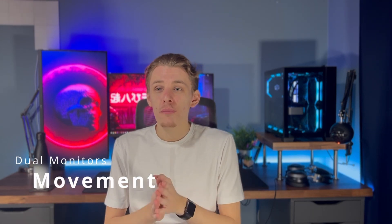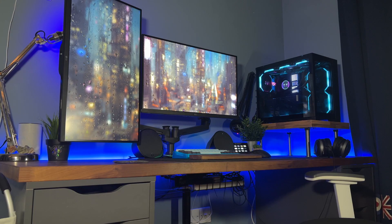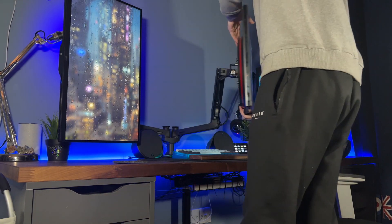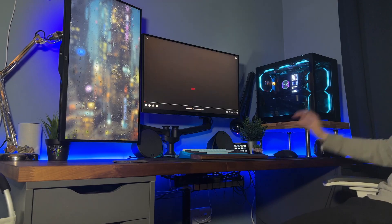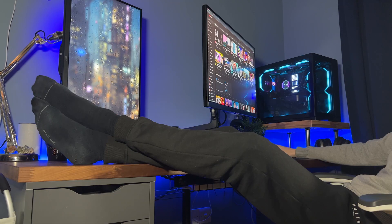One other benefit I found from having dual monitors — which I'd actually forgotten about when I had my ultrawide — was the ability to move them around. When I had my ultrawide, I never touched it, never moved it, never angled it, because it was just too big and heavy. But since switching back to a smaller screen, I find myself moving it all the time. When I'm gaming I might pull it closer; if I'm on my bed I put it up higher; if I'm watching YouTube I angle it towards me. Having that flexibility is just a lot more convenient.